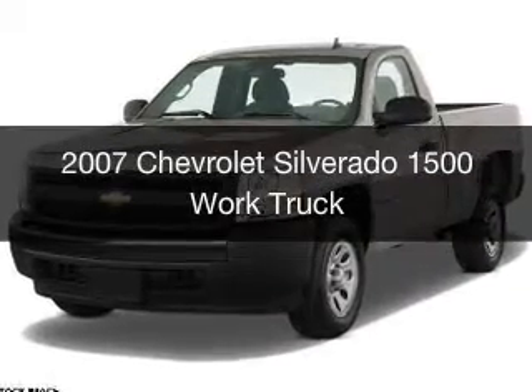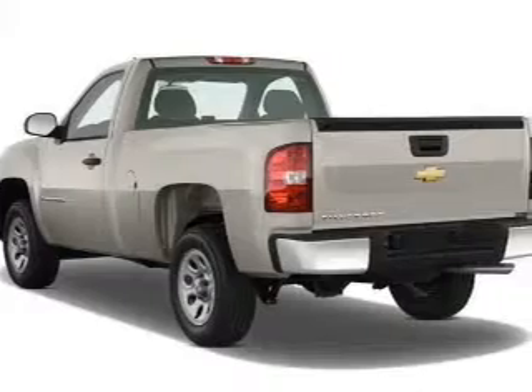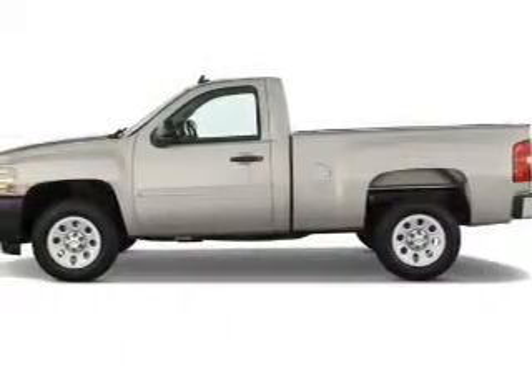This is a used 2007 Chevrolet Silverado 1500, powered by rear-wheel drive, an 8-cylinder engine, and a 4-speed automatic transmission.